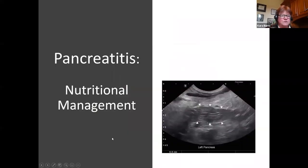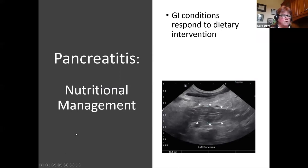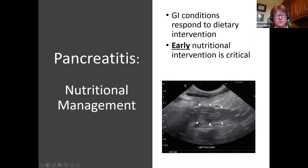Looking at nutritional management — GI conditions respond to dietary intervention, and early nutritional intervention is critical. In the past, the approach was 'we don't want to feed them right away, we want to rest the pancreas.' We're going to talk about that and focus on key nutrients before getting into pain and inflammation modalities.